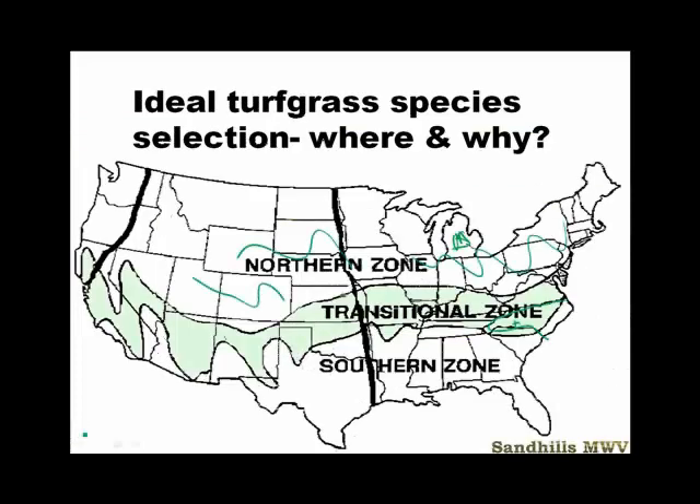We also have a southern zone, which is much more suited for C4 grasses. On putting greens in the south, usually they're Bermuda grass. However, there are places — for example, a golf course called Red Stick in Florida where we have a graduate — that has bent grass. If you choose to grow cool season grasses in the transition zone, you're going to have problems. They're going to have to be babied and will be sick, and we'll talk about that as we move forward.